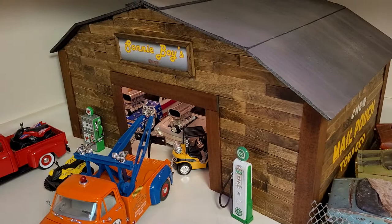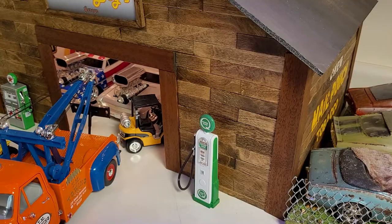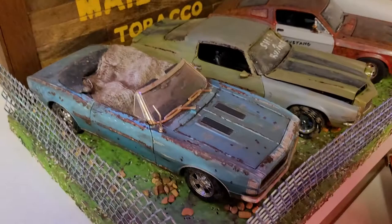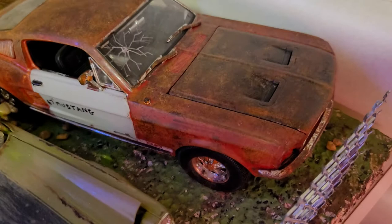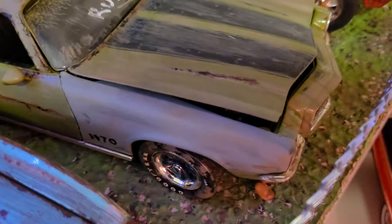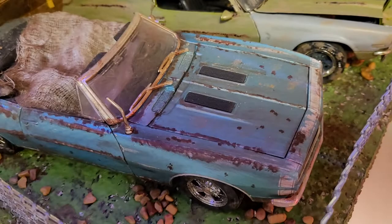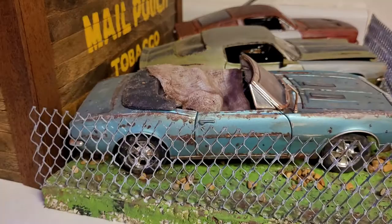This is the very first diorama I ever built — it's called Sunny Boy's Garage, named after our first dog. It was built out of foam board, popsicle sticks, and little pieces of wood. Down here is kind of a junkyard — these are all cars that were either damaged or I had doubles of. There's a '67 Mustang I've weathered, a '70 and a half Camaro, and a '67 Camaro convertible. It's an amateur weathering job but looks good from a distance.